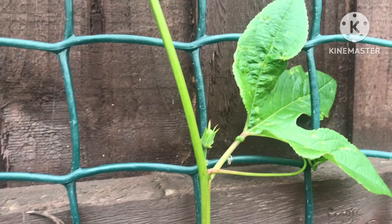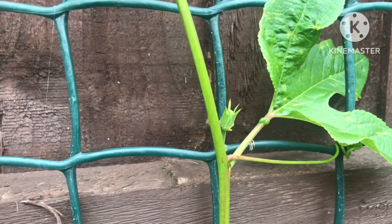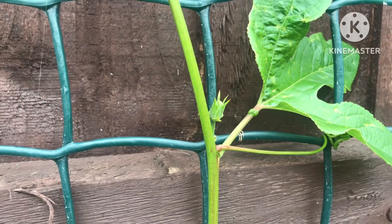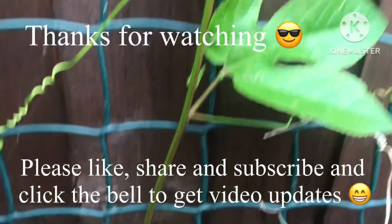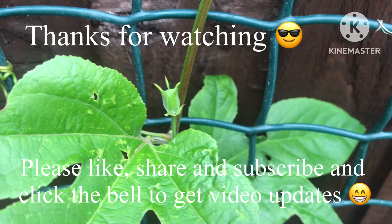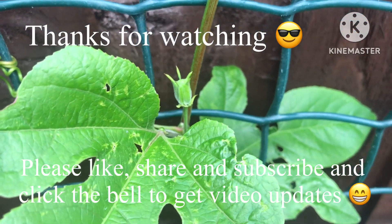Anyway, thanks for watching that short video. Please give me a thumbs up, do by all means share the video. Please subscribe to my channel, and of course click on the bell if you'd like updates on new videos as they come out. I'll catch up with you all soon. Brett out for now.